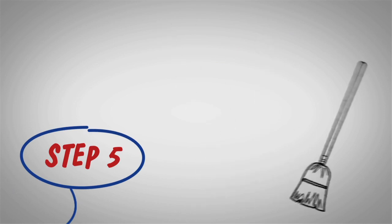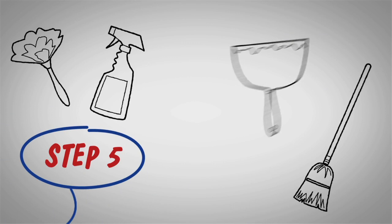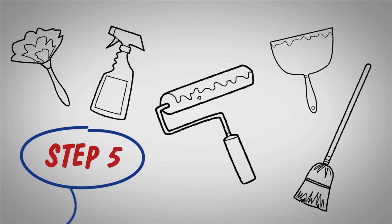Step 5: Do a final round of cleanup. That includes windows — nicks, gouges, and walls should be filled and painted at this time.